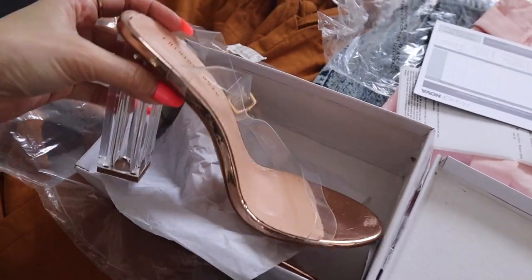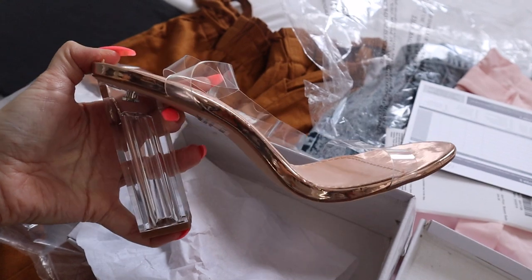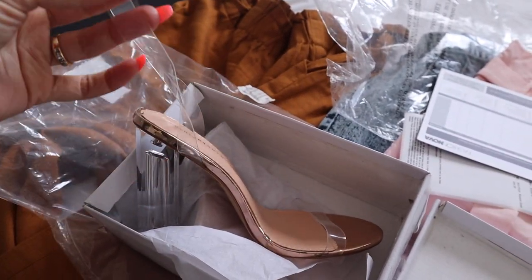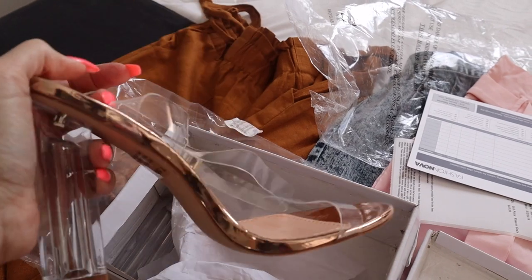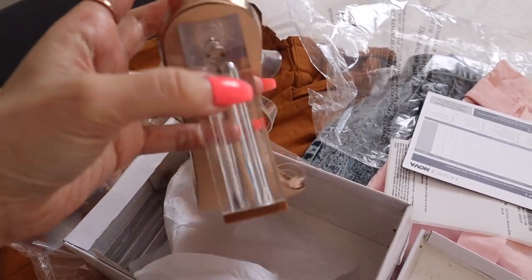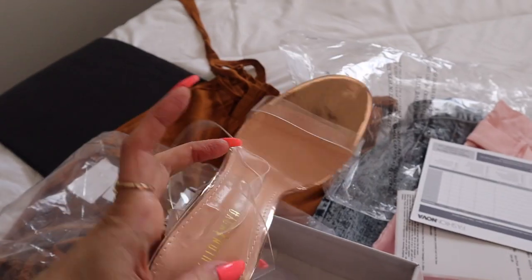I also got a pair of shoes from Fashion Nova — very cute, very springy summer heels. These are clear shoes; the heel itself is clear, it's a small heel so it should be comfortable. The strap is plastic and this will go with any outfit you have for spring and summer. They look very comfortable to walk in because the heel is thick and not super high.